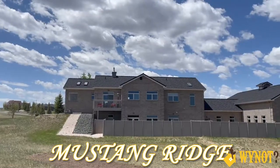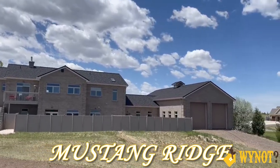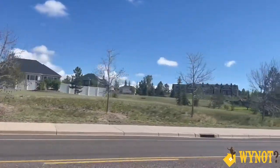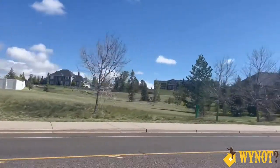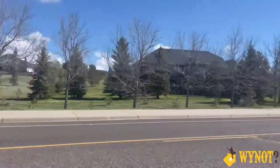Thanks so much, Mariah, for joining me today. What's the first neighborhood we're going to talk about? We're going to start with Mustang Ridge, which is one of the most luxurious neighborhoods in the north of Cheyenne. Here in Mustang Ridge we have mostly high-end custom homes, and the sizes of the homes are typically 5,000 to 6,000 square feet — sometimes even larger.